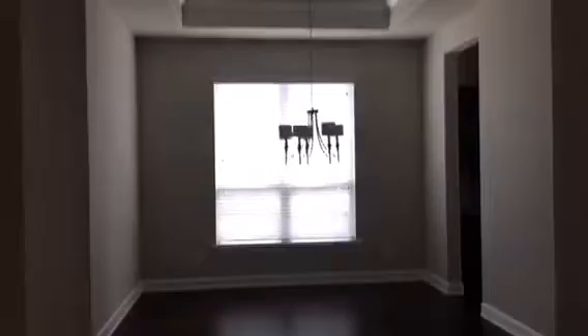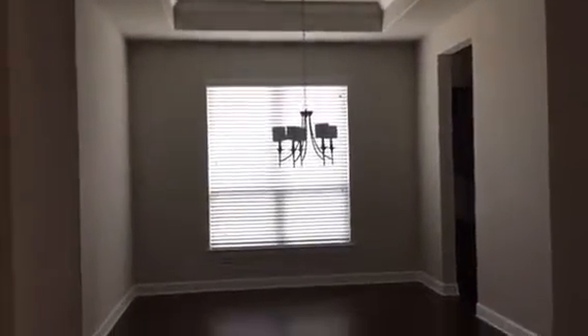Entering through the front door, the formal dining is in front of me and above me is the foyer with a circular foyer ceiling treatment.